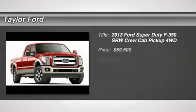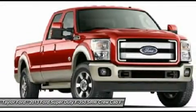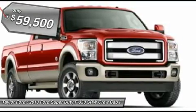The 2013 Ford F-350 Super Duty. Head-to-head fuel efficiency. Head-to-head towing. Head-to-head torque. Ford F-350 Super Duty, and is priced below $60,000.